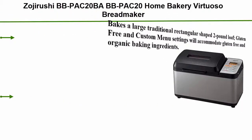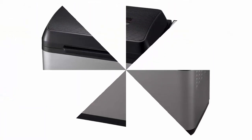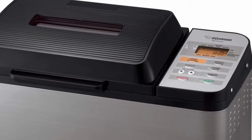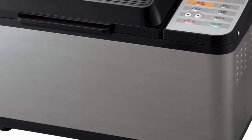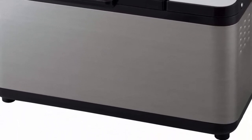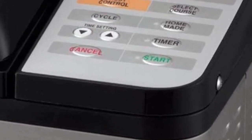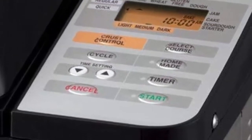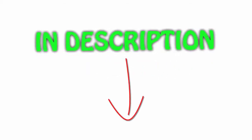Top 1: Zojirushi BB-HAC20 Home Bakery Virtuoso Bread Maker with Gluten Free Menu Setting. Bakes a large traditional rectangular-shaped 2lb loaf. Gluten free and custom menu settings accommodate gluten free and organic baking ingredients. Electrical rating: 120 volts. Dual kneading blades knead the dough thoroughly. Quick baking cycle prepares breads in about 2 hours. Includes measuring cup and measuring spoon. Additional heater on lid for even baking. All items are available on Amazon — links are included in the description for the latest price.